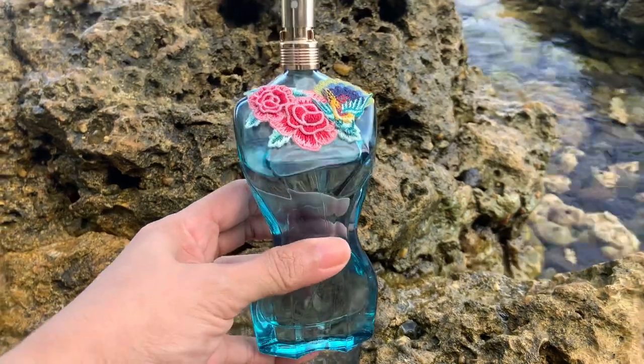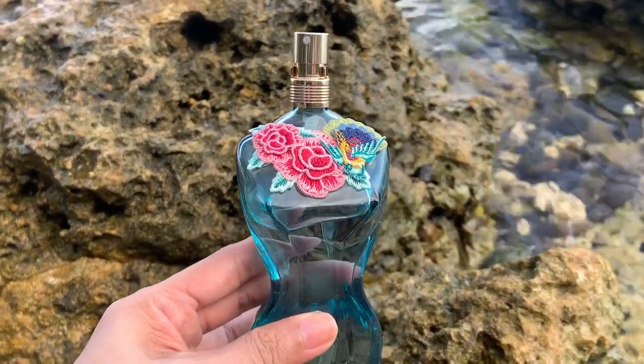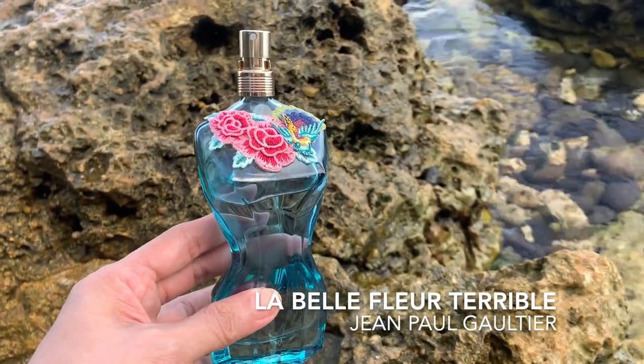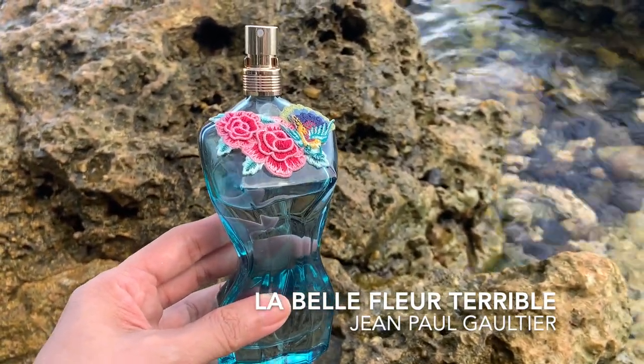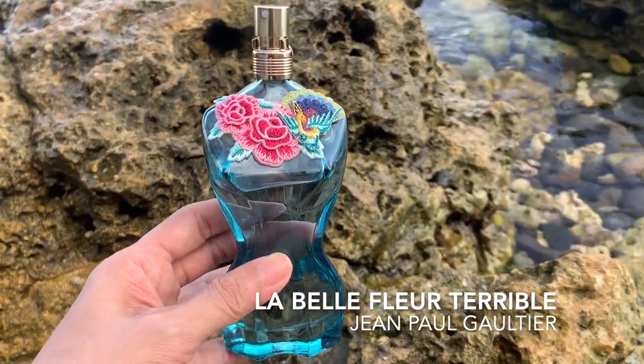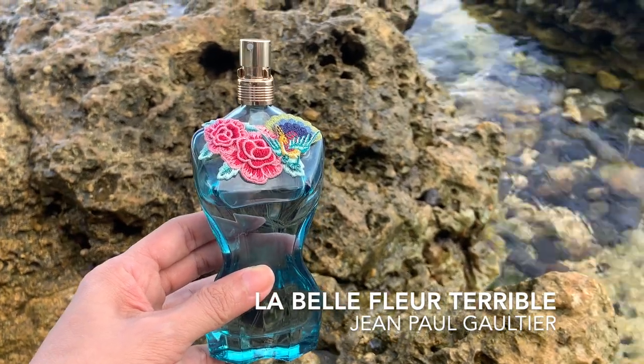I have a full dedicated review in the channel — I will leave the link in the description box below. This perfume is perfect to make memories with, plus the bottle is to die for. For your next summer beach vacation, get a hold of La Belle Fleur Terrible. This is limited edition but I hope Jean Paul Gaultier makes this permanent. Super nice, super fun, and for me, a must-own.